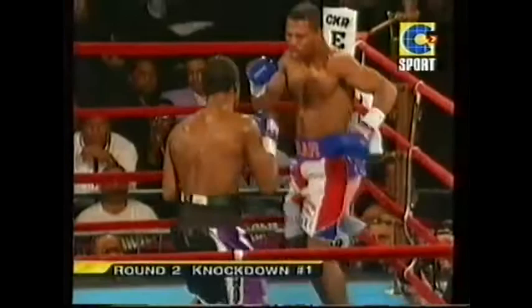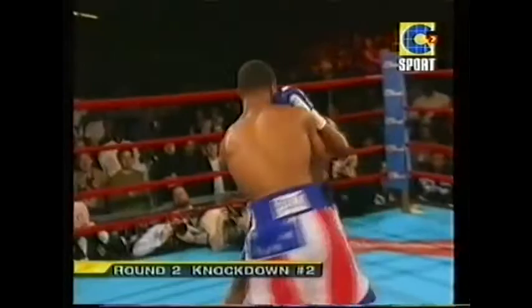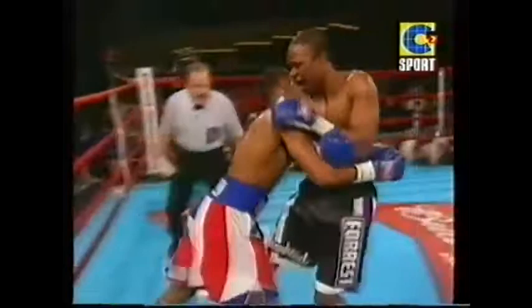Uppercuts — never before in his career. We're not talking about somebody that had ever been down before, had ever been cut, had ever been in any trouble. This is the second knockdown — huge shots there. Mosley down. Two knockdowns in the opening round — actually round two — as Forrest keeps coming on.